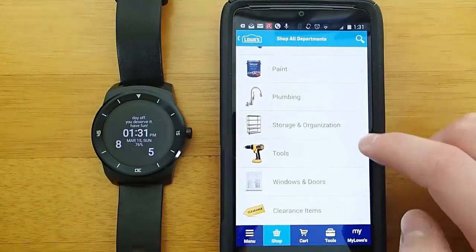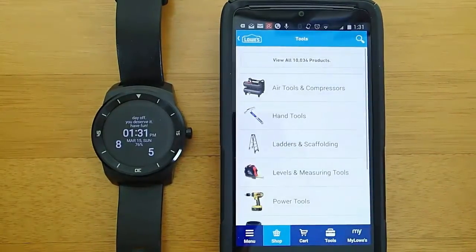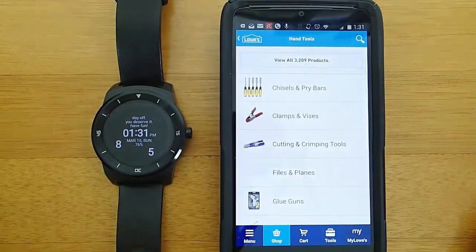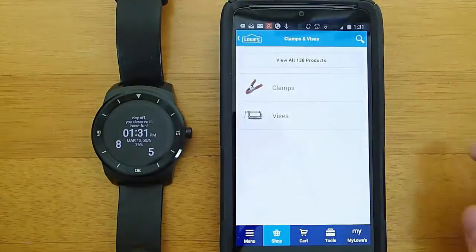Then you go into the different categories of what you want to buy, and they have subcategories and subcategories. But it's actually pretty easy to use once you get the hang of it.